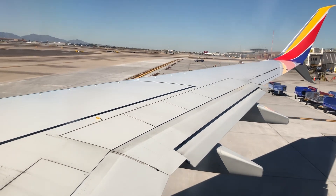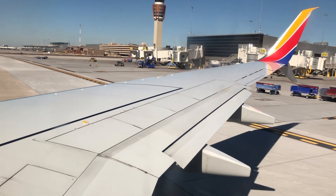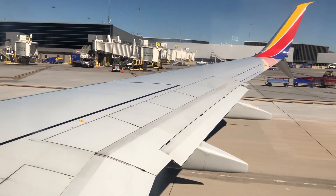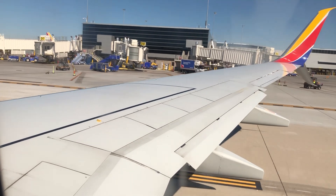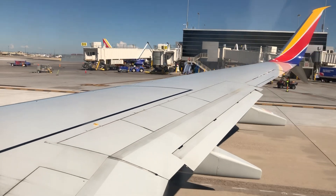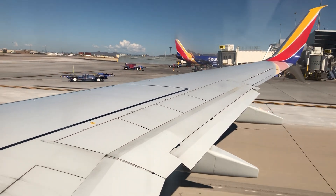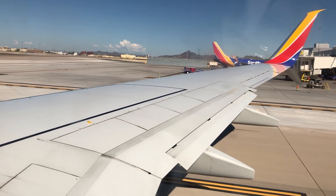Continue wearing your mask until otherwise directed by a crew member. If you happen to be travelling with children or anyone needing special assistance, go ahead and put on your own mask first. Please know that flight attendants are here primarily for your safety and of course for your comfort. If any particular task is requested of you, know that it is for your safety and the safety of your fellow passengers and crew. If you notice anything suspicious or any unwelcome behavior, please let us know — if you see something, say something.